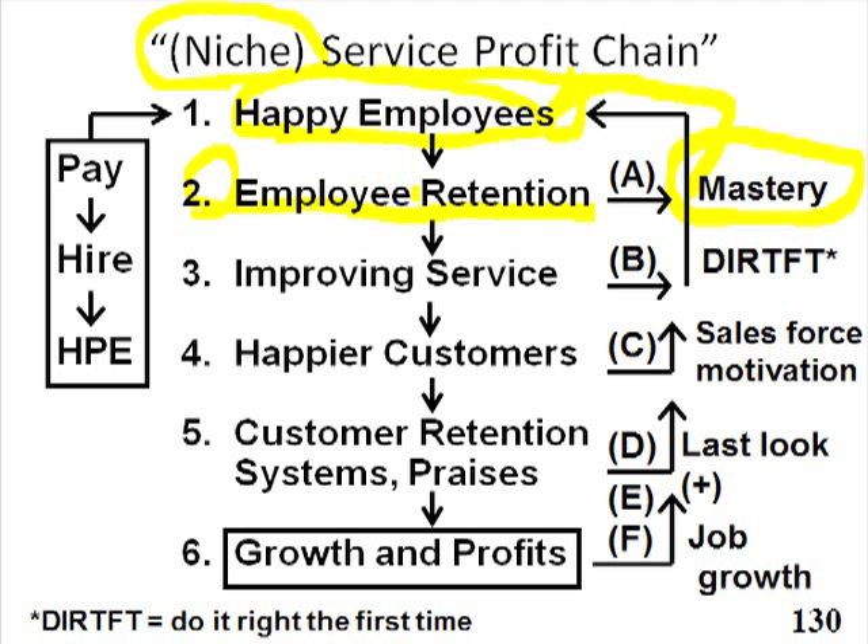If our people stay and they get better at what they're doing, then what happens is the service improves. If the service improves, another virtuous cycle. Think of all these little arrows going back to keeping people happy as snowballs rolling down a hill, getting bigger and bigger, faster and faster.